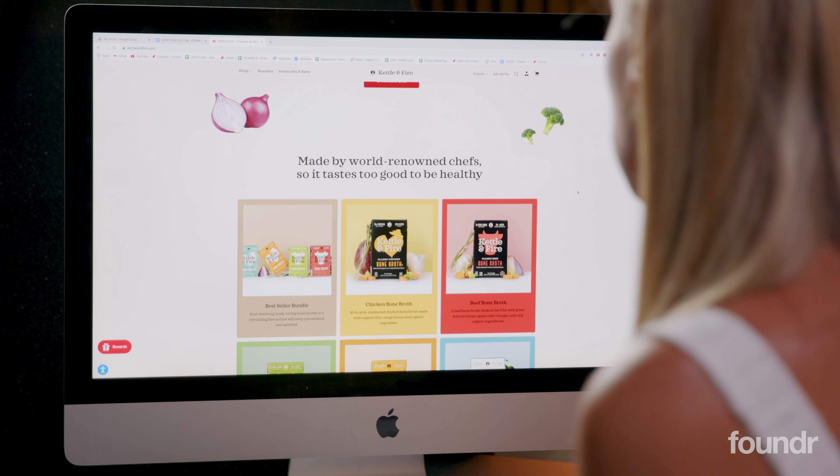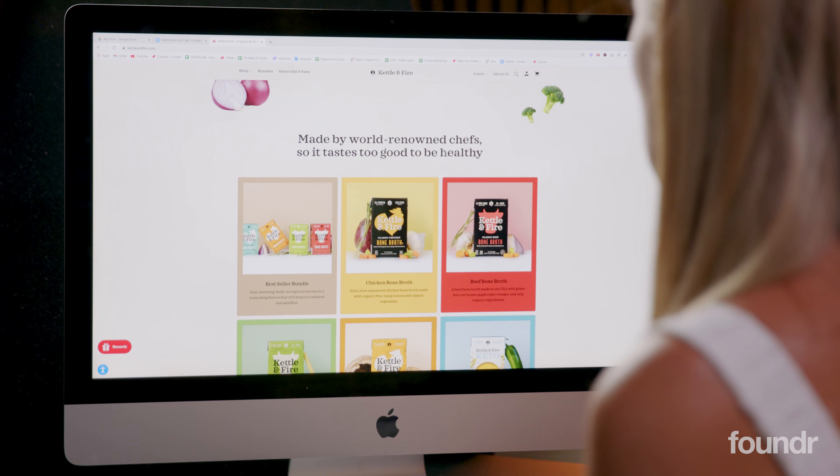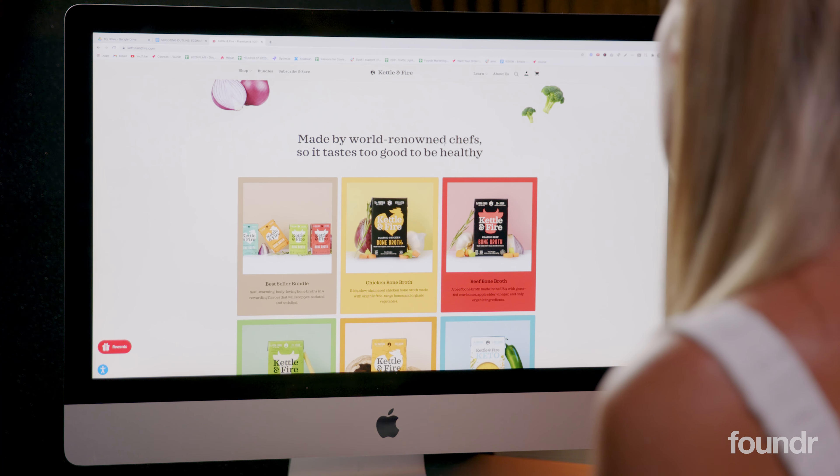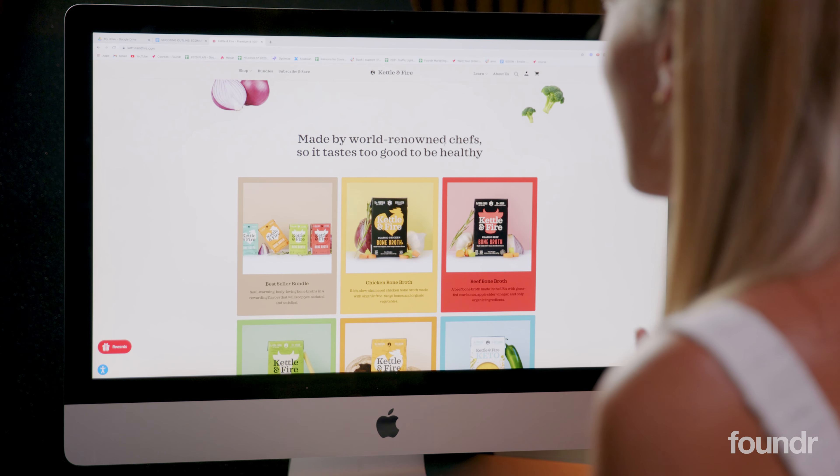'Made by world renowned chefs, so it tastes too good to be healthy' — that is amazing. I'd almost put that right at the top. To me, that framing — knowing it's not just healthy but also tasty — is a huge benefit, probably more impactful than 'self care, make it sippable,' which is a bit more subjective and wishy-washy. I would prefer much harder, direct response-related terms to hit people with that UVP at the top. So there's a little improvement there.